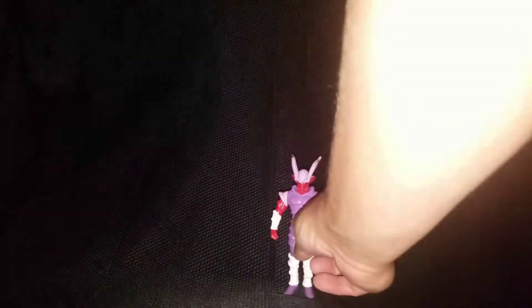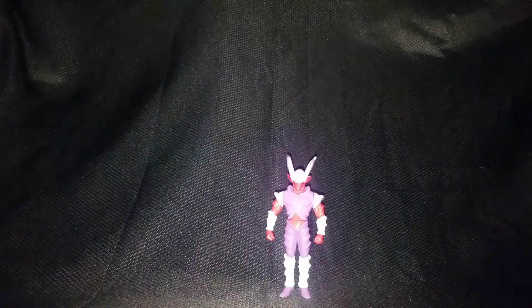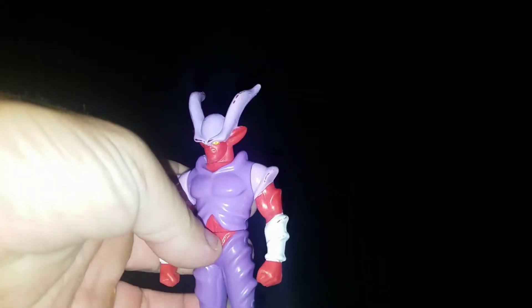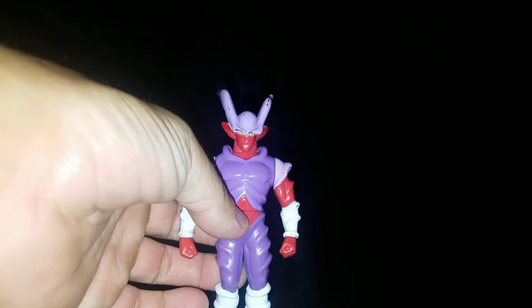So let's start from the bottom with number 12, which is of course the new edition Janemba. I'm super happy to have him, and he's my number 12 just because of nostalgic reasons — I always wanted a Janemba figure in my collection and wondered why they never actually made one, so that's where he comes in.